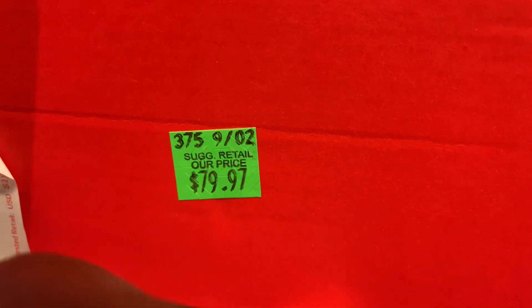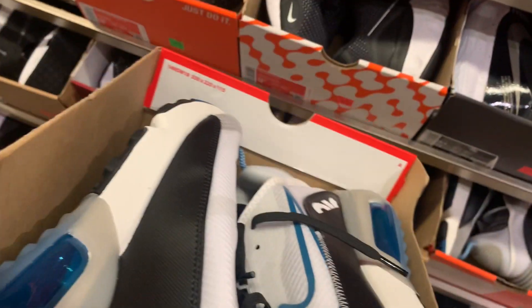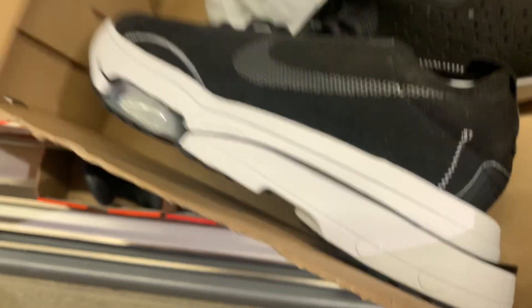Zoom Pegasus 36 at $59.97 — nice running shoes for the price, not bad. And how about this one: Air Max 290 at $79.97? The colorway is not really bad either.